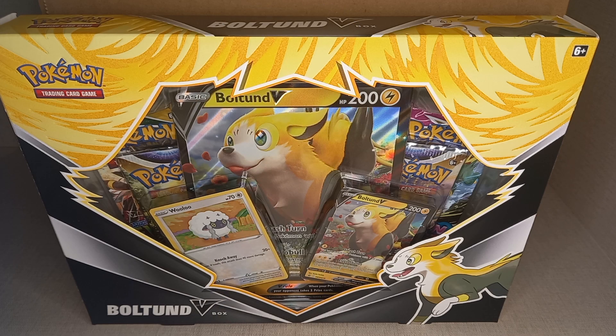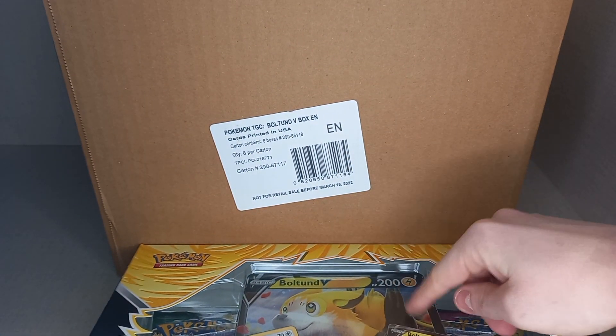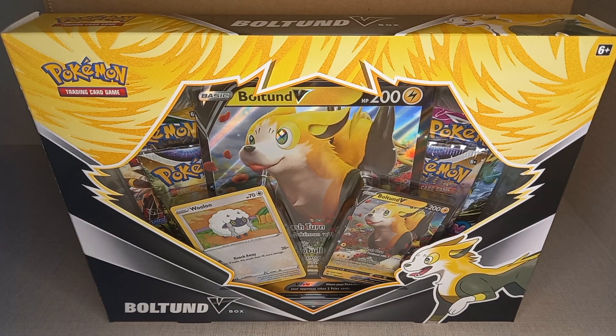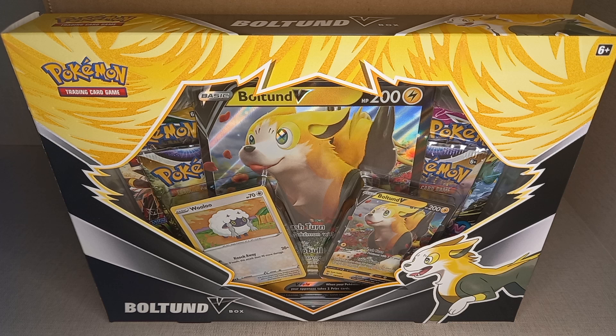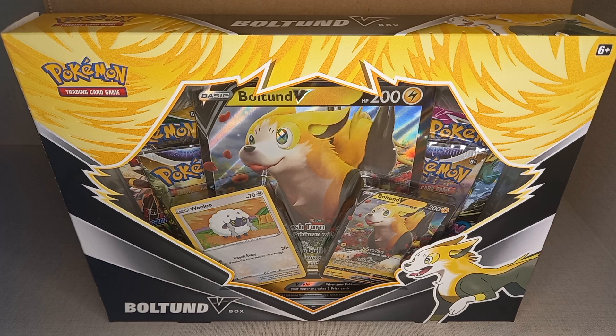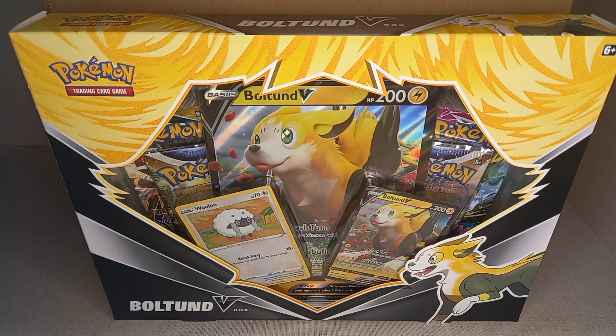The Boltund V Box is what I think is one of the best products you can invest in at the moment. I have bought a sealed case which contains 6 of these boxes — that's how good I think these are. These are on the Pokemon Centre website for £19.99, so £20. But on other TCG sites you can find them at a reduced price. I've seen them as low as £14.99, and I managed to get mine at £15.95 each — 8 boxes in total.